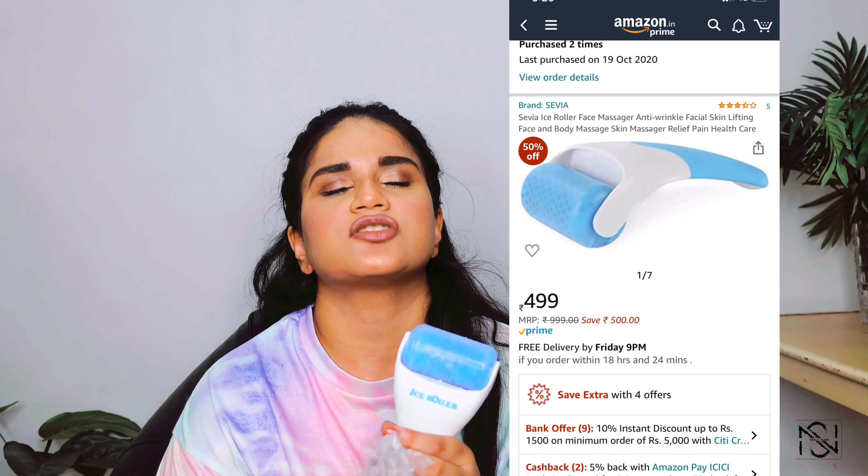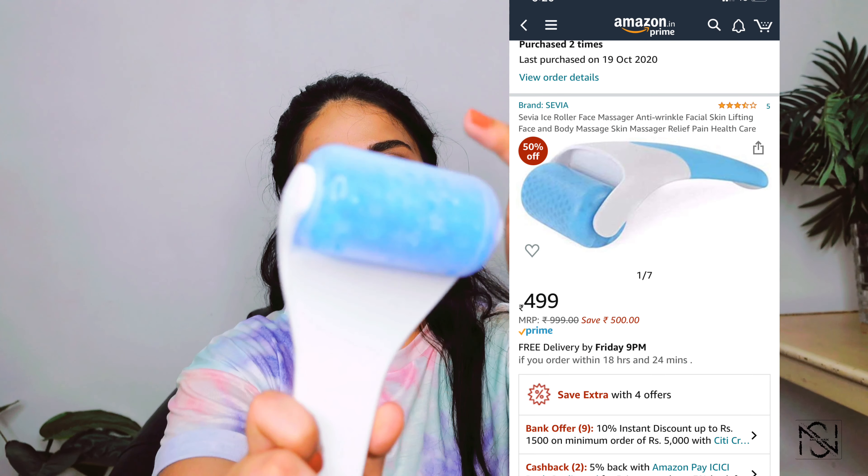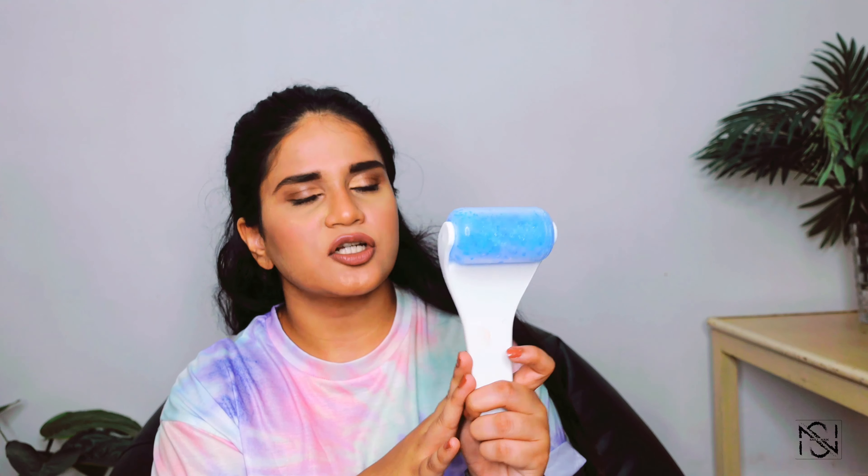The next product is this ice roller — oh my god, it feels so good! This product has water and gel filled in it. Recently during a power cut it was so useful. Even on regular days when it's very hot, or if my eyes are straining from using my phone or laptop for a long time, I just put this on my eyes and it gives a very cooling effect. You can roll it over your face or your body — I mostly use it for my face. I store it in the freezer so it stays cool, and whenever I want to use it I just take it out.